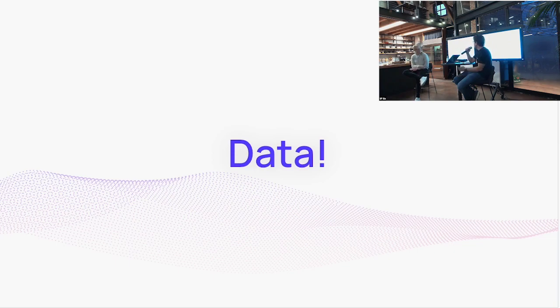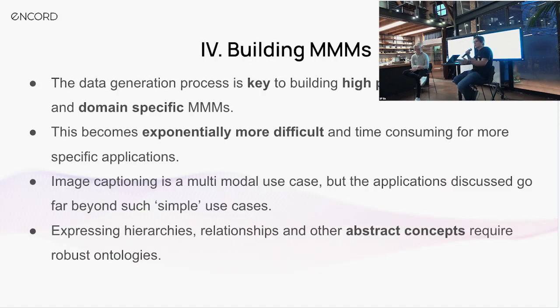This becomes much more difficult for time-specific applications, but also when you bring in cross-modalities. Generating the appropriate labels, relationships, and capturing these different modalities together becomes much harder when you're dealing with sensor data, video, and audio, as opposed to just a huge corpus of text.